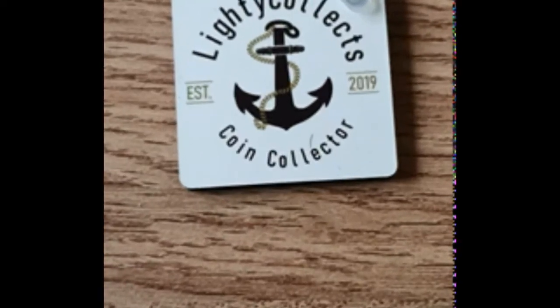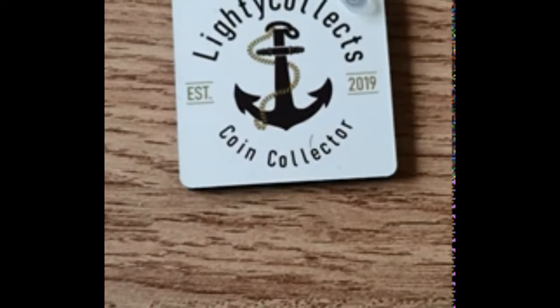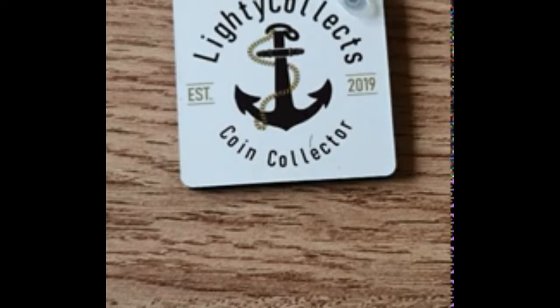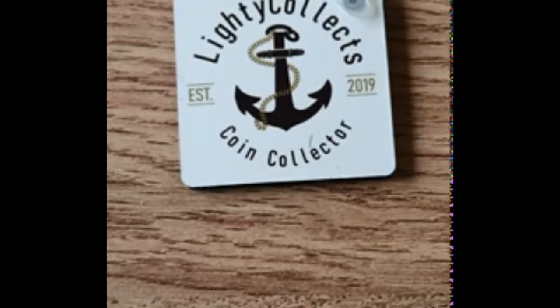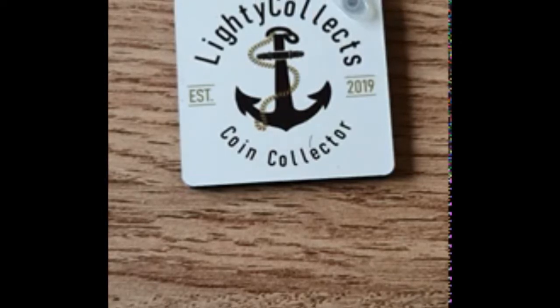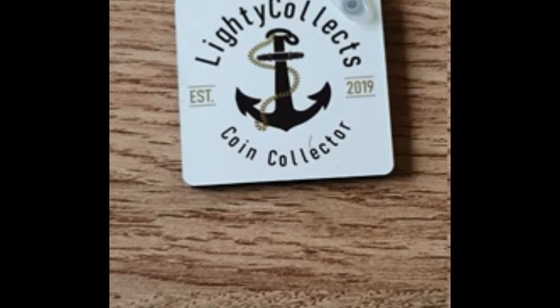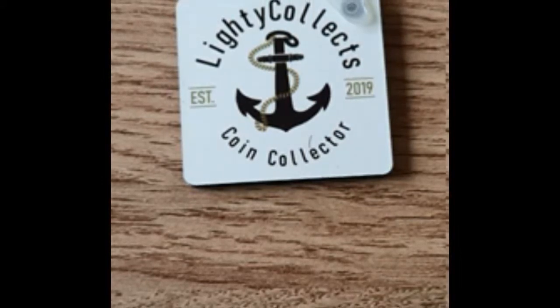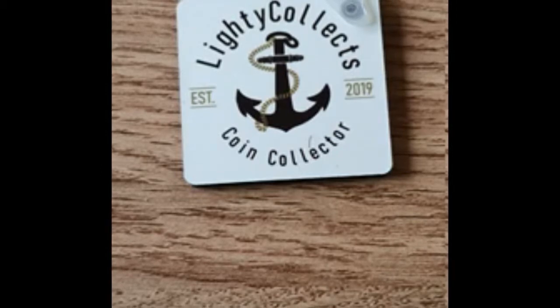Good morning, good afternoon, or good evening — whenever it is you've tuned in to watch this video. I'm Light Eclex. I've just had quite a few bits and pieces come through in the post, so I thought why not crack on and give you guys a look at some of the stuff that's just come through.